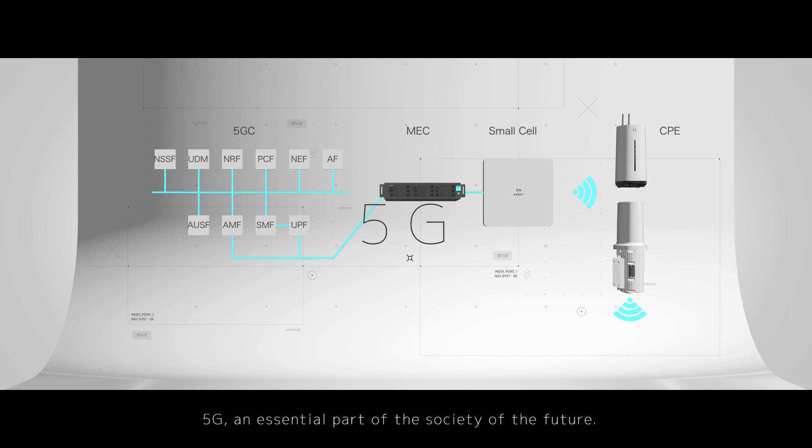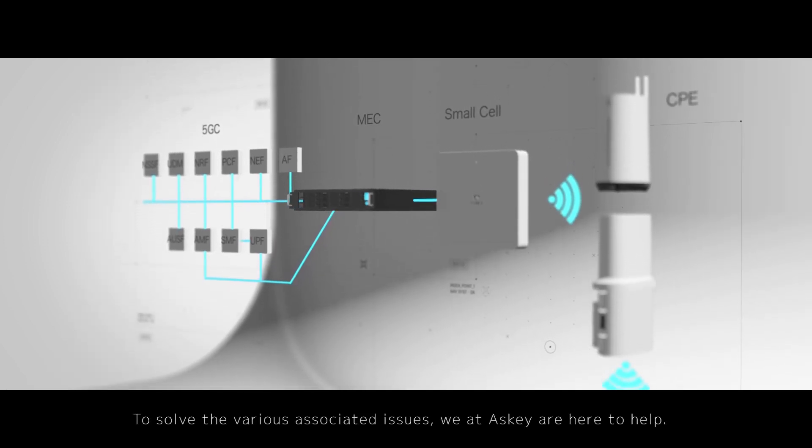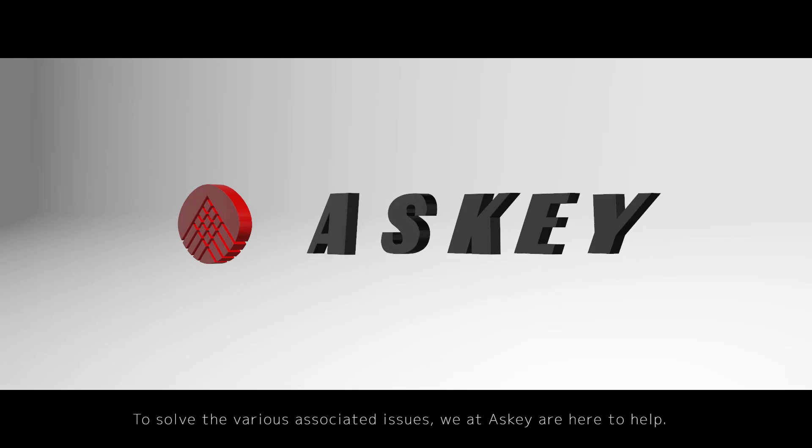5G — an essential part of the society of the future. To solve the various associated issues, we at ASCII are here to help.